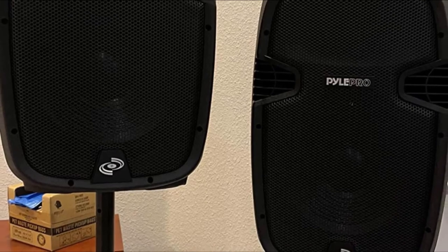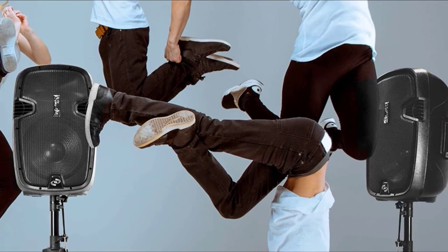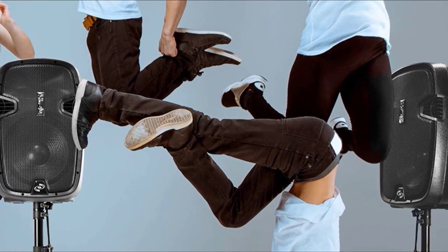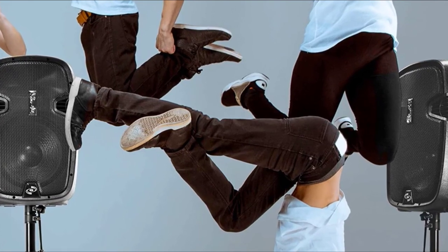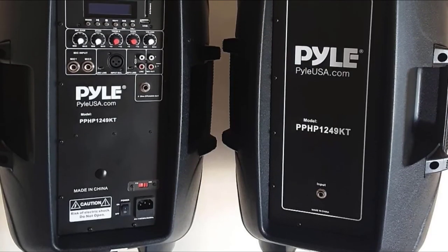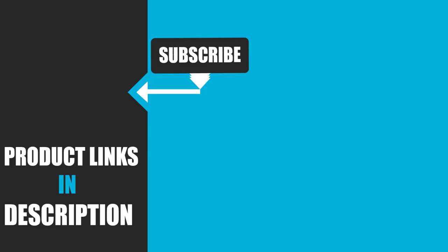This high-powered PA system also features a digital LCD display and rear-panel rotary dial and button control center to adjust the master volume, mic volume, treble, and bass so you can balance the audio levels to your liking. That's all for today. We upload tech product review videos every single day, so don't forget to subscribe and hit the bell icon for upcoming video notifications.